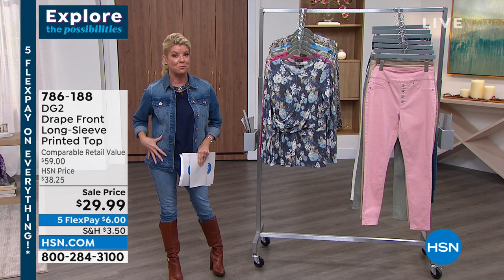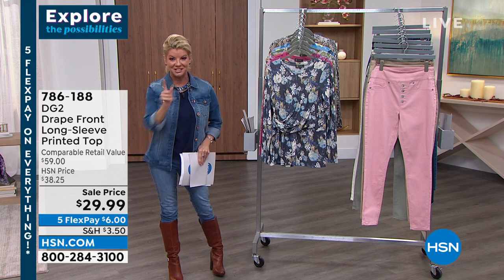We have the perfect pull-on boot cut jean coming up — let's tell you all about it.